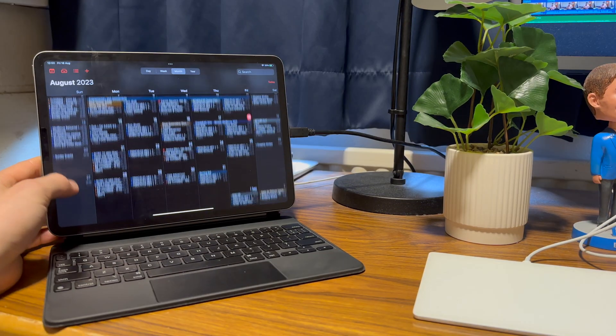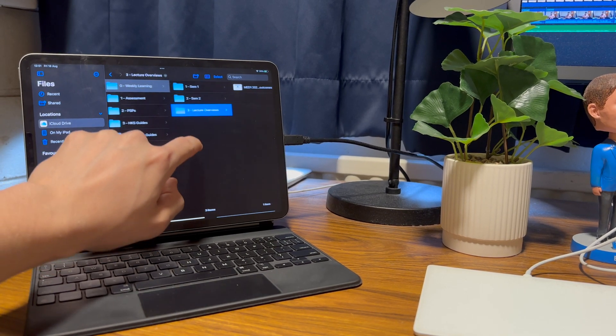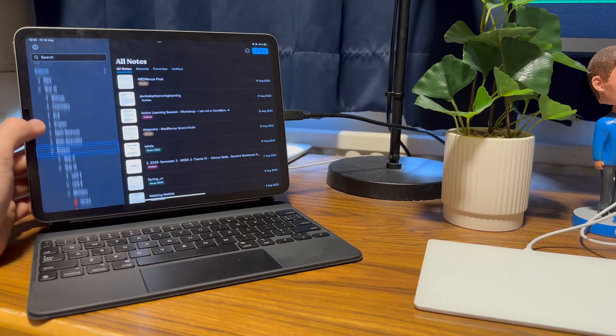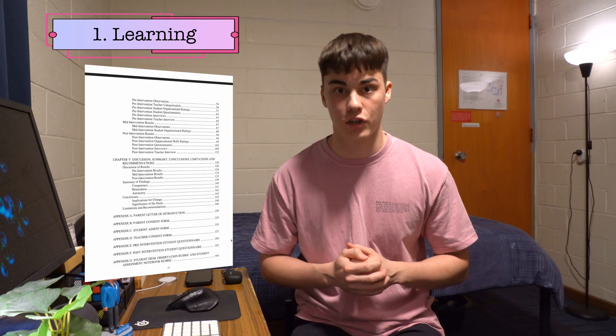Another important aspect of the learning phase is organising your resources. This means using a to-do list or calendar to organise your deadlines and incorporating a file management system to organise PowerPoints, worksheets and practice papers. Organisational skills are strongly correlated with student competence, as shown in a 2011 study by Loyola University in Chicago.